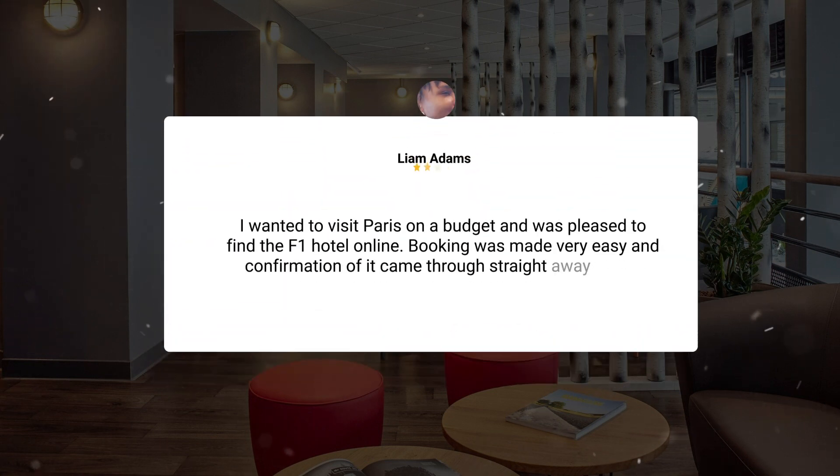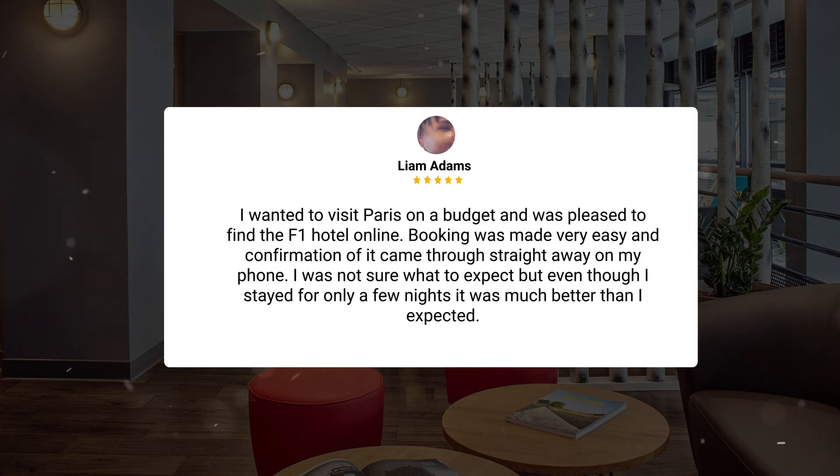I wanted to visit Paris on a budget and was pleased to find the F1 hotel online. Booking was made very easy and confirmation came through straight away on my phone. I was not sure what to expect, but even though I stayed for only a few nights it was much better than I expected.